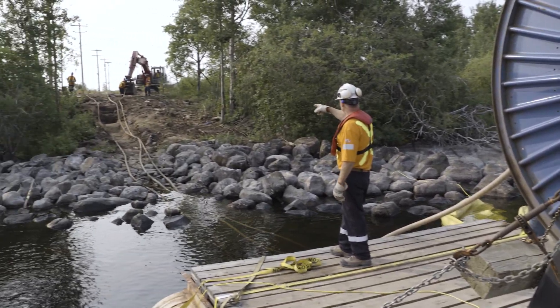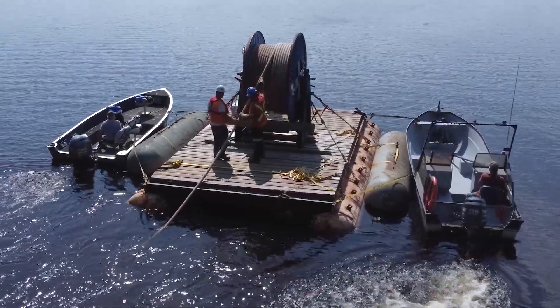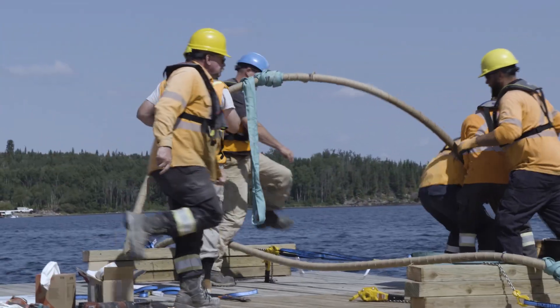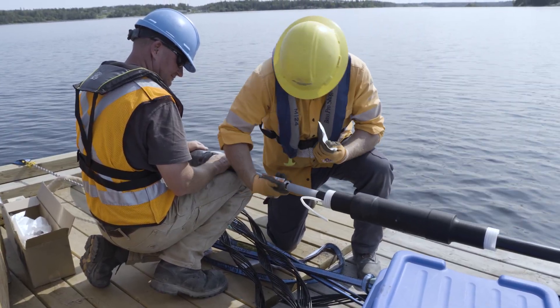We then go and grab another reel of cable and go to the other shore of Family Lake, heading towards the middle of the lake towards the splicing platform, where our Manitoba Hydro crews will splice the submarine cable.